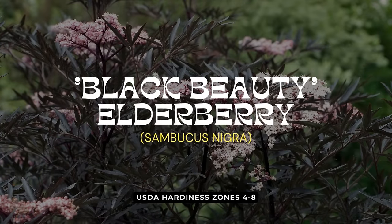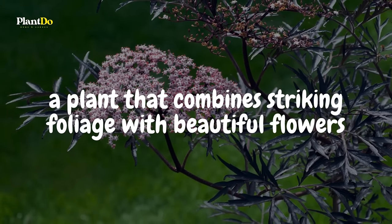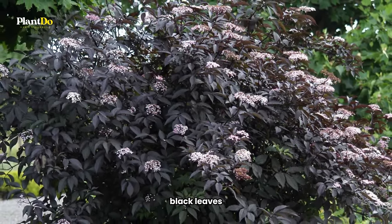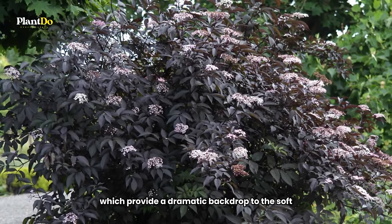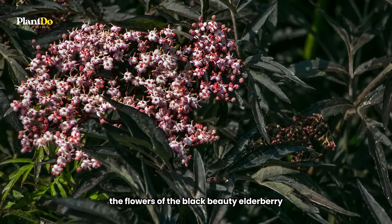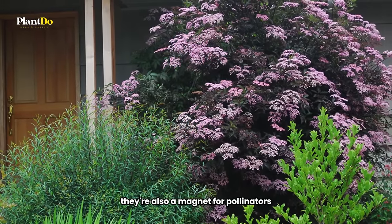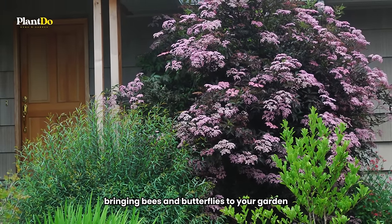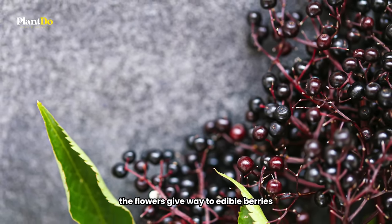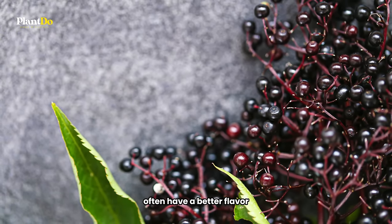8th on our list of shade-loving shrubs is the Black Beauty Elderberry, a plant that combines striking foliage with beautiful flowers. This elderberry variety is known for its deep purple-black leaves, which provide a dramatic backdrop to the soft pink flowers that bloom in midsummer. The flowers of the Black Beauty Elderberry are not just a visual treat — they're also a magnet for pollinators, bringing bees and butterflies to your garden. Following the blooms, the flowers give way to edible berries. While they're tasty in jams and pies, it's worth noting that native elderberries often have a better flavor.